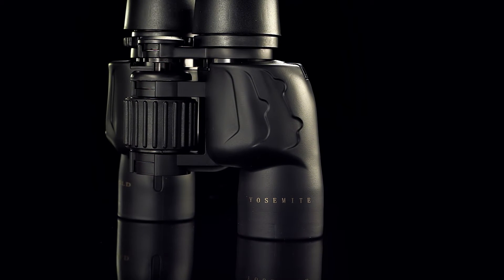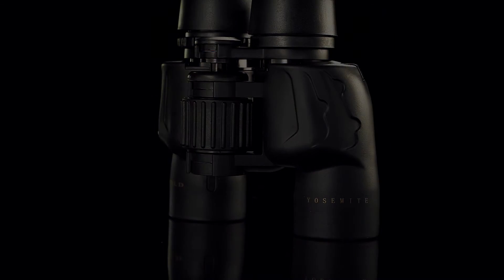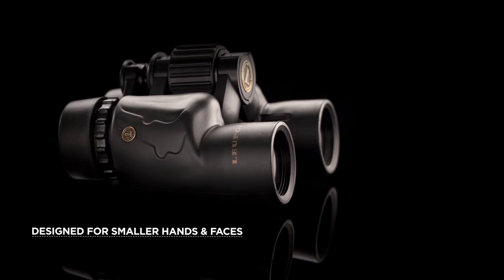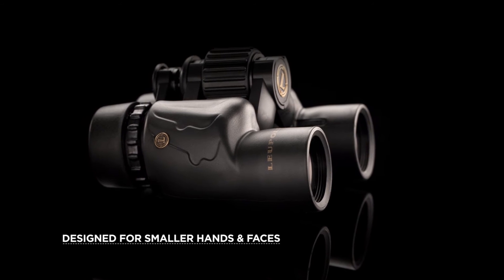On vacations, day trips, or around the backyard, BX1 Yosemite meets the needs of everyone. Designed specifically for people with smaller hands and faces, these high-quality binoculars are the ideal choice for those who don't feel comfortable with a full-size optic.